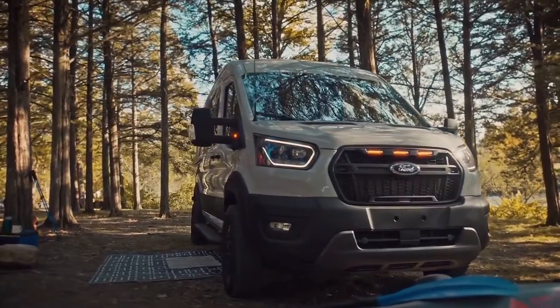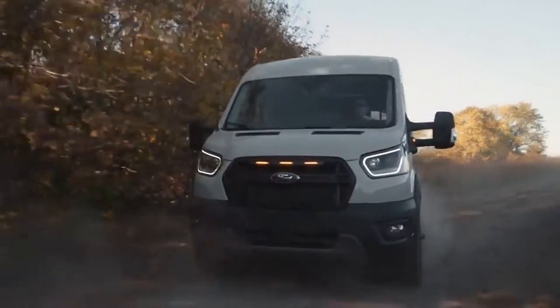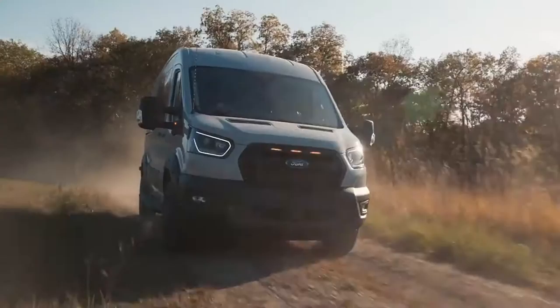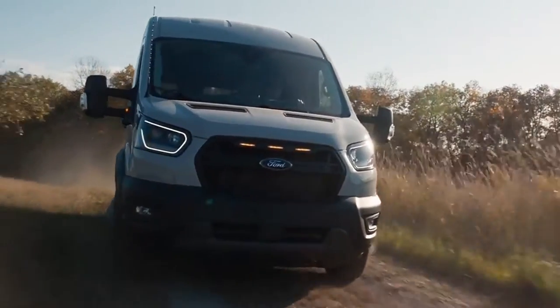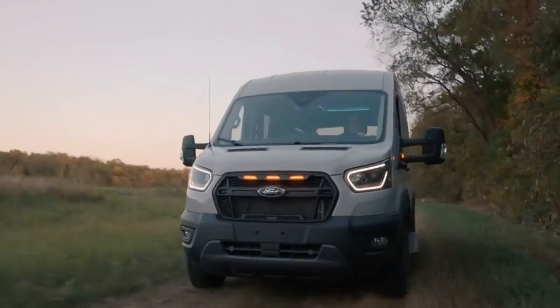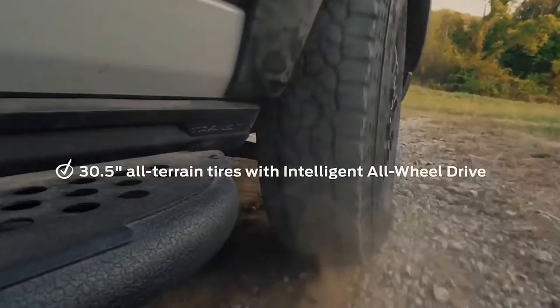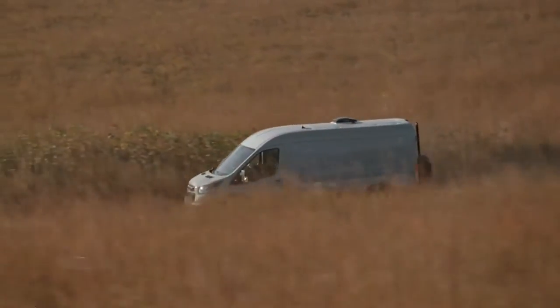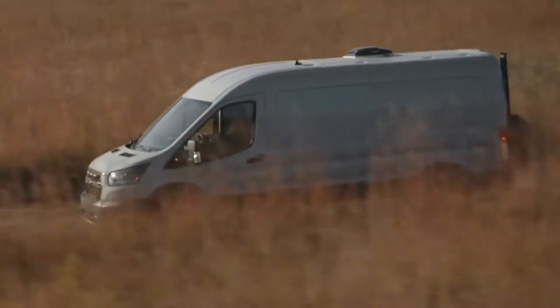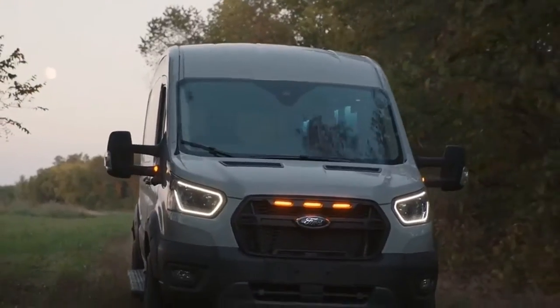The new Trail trim also gets mechanical upgrades, as Ford lifted the suspension by 3.5 inches, extended the tracks by 2.75 inches, and added a new set of 16-inch alloy wheels shod in grippy 13.5-inch Goodyear all-terrain tires. This, in combination with the standard all-wheel drive system, makes it a fitting choice for off-roading.